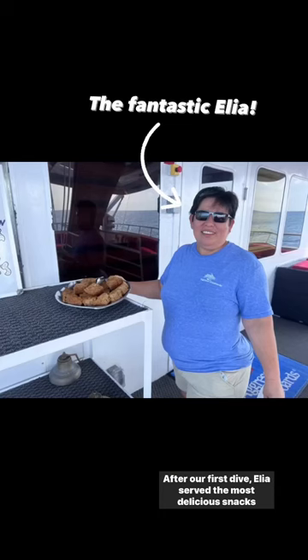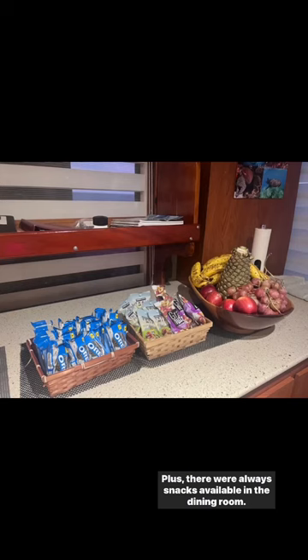After our first dive, Elia served the most delicious snacks like zucchini bread or cookies. Plus, there were always snacks available in the dining room.